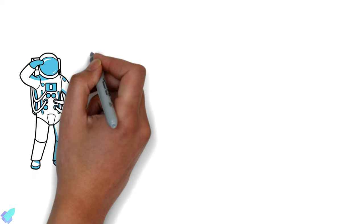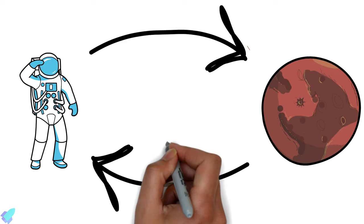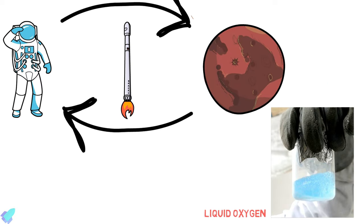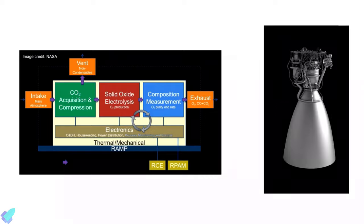When we send humans to Mars, we will want them to return safely. And to do that, they need a rocket to lift off the planet. Liquid oxygen propellant is something we could make there and not have to bring with us. Starship is planning to extract oxygen from the Martian atmosphere to use it as an oxidizer for its Raptor engine for the return journey from Mars.